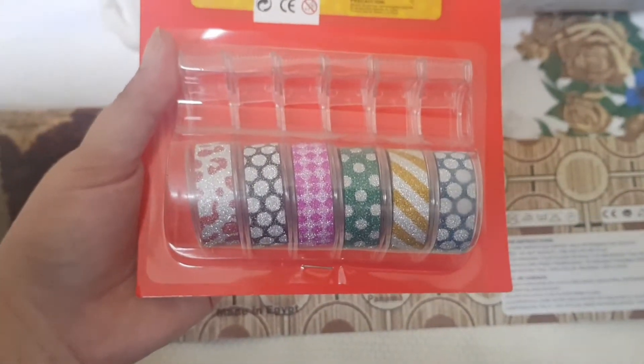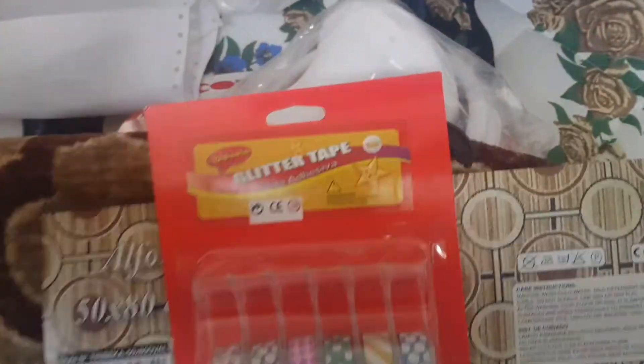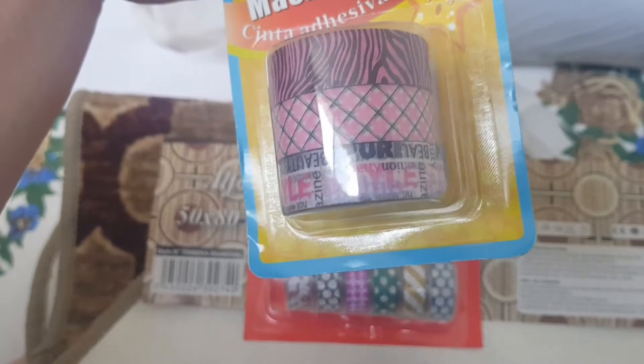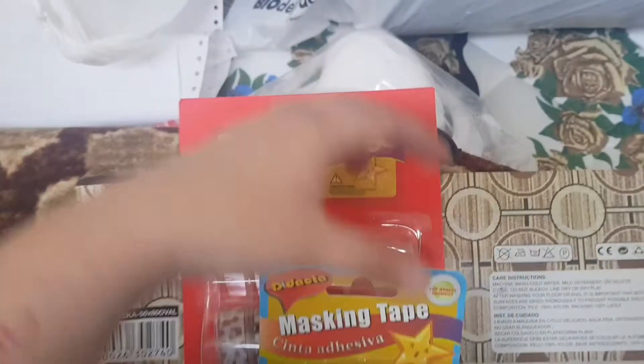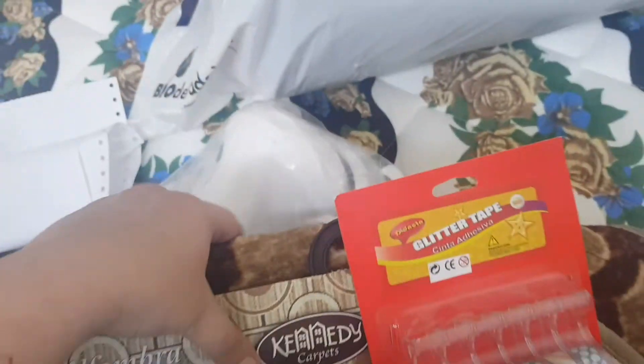For my crafting, I got these washi tapes which I thought were really cute — they're sparkly. I also got these other washi tapes that say 'beauty' and 'pure' on them. I thought those were cute too.